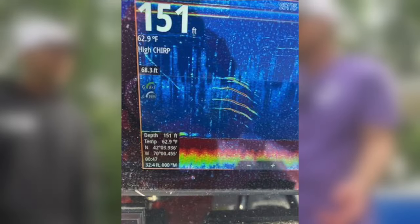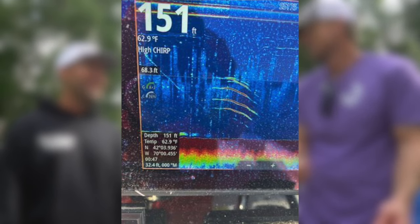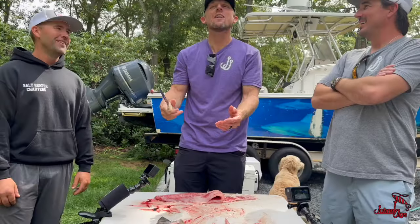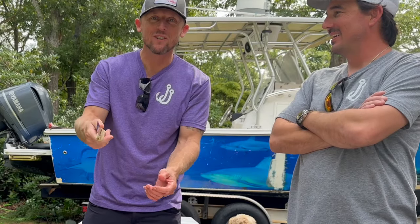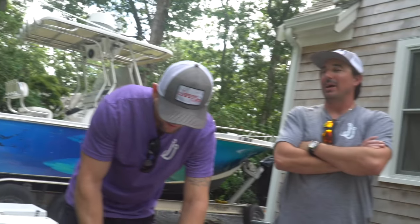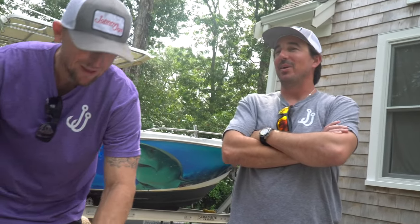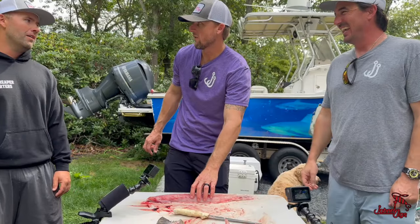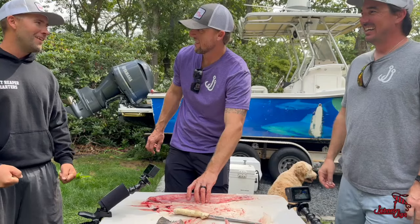That check mark on the screen — that red check mark — you've got to get that jig in front of their face and they're gonna eat. We all watch Wicked Tuna, and that check mark is legit. Every time we saw the check mark it was anticipation — there might have been an hour or two in between marking a fish, but as soon as you call 'check mark' you're just anticipating that hit every time.